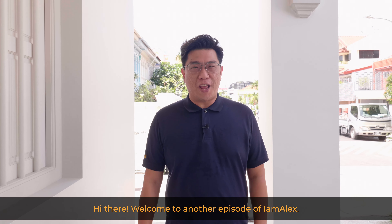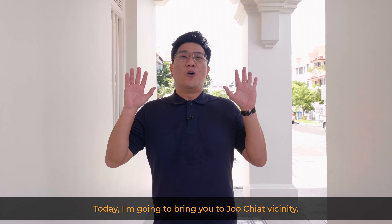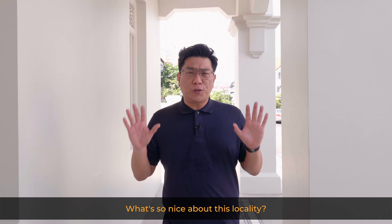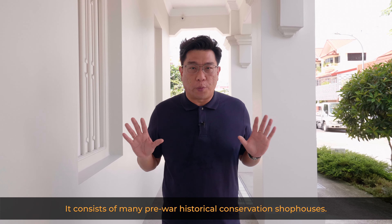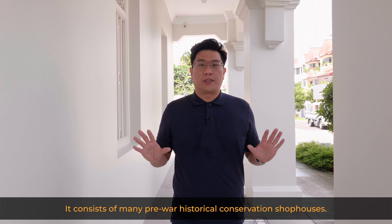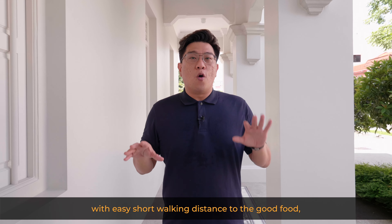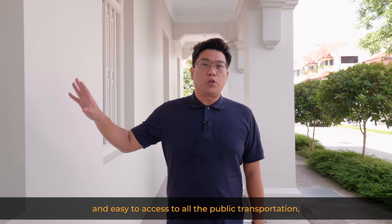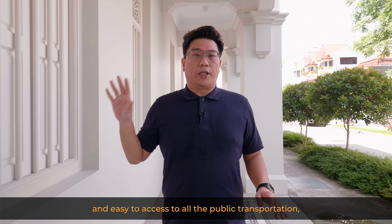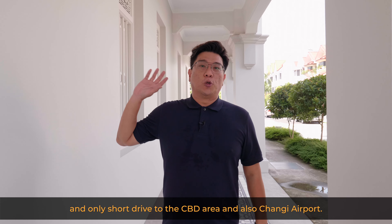Hi there, welcome to another episode. Today I'm going to bring you to the Joo Chiat vicinity. What's so nice about this locality? It consists of many pre-war historical conservation shophouses, and it conveniences owners who stay around this area with easy short walking distance to good food and easy access to all public transportation.